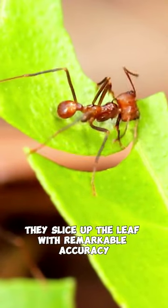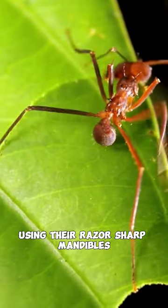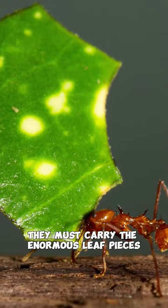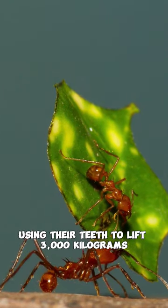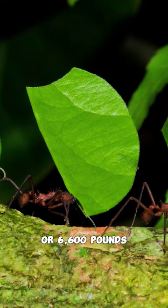They slice up the leaf with remarkable accuracy in a semicircular motion using their razor-sharp mandibles. After cutting the leaves, they must carry the enormous leaf pieces back to their nest at a weight of up to 50 times their own body weight — the equivalent of a normal person using their teeth to lift 3,000 kg or 6,600 lbs.